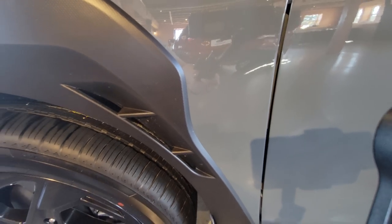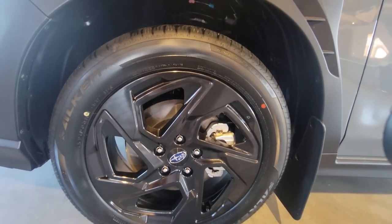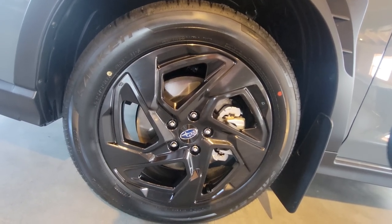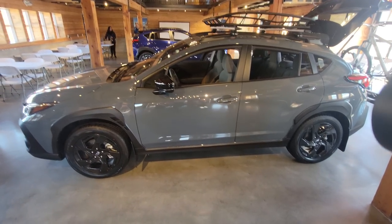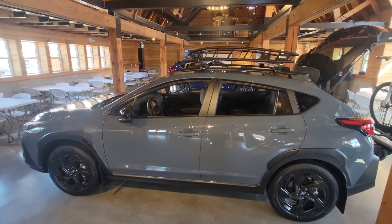You get functional vents, and the 18-inch black painted alloy wheels. These are the same wheels as the Limited, just painted pure black. Overall a great color — I don't think this camera is doing it justice.